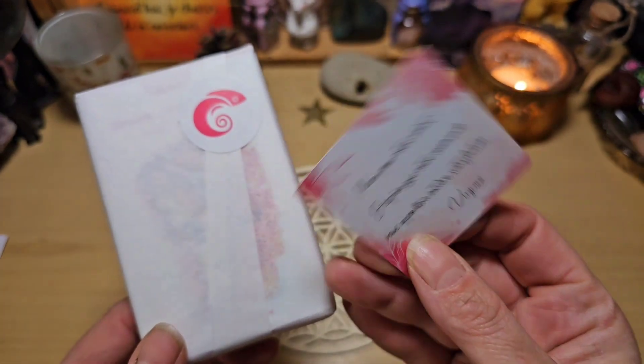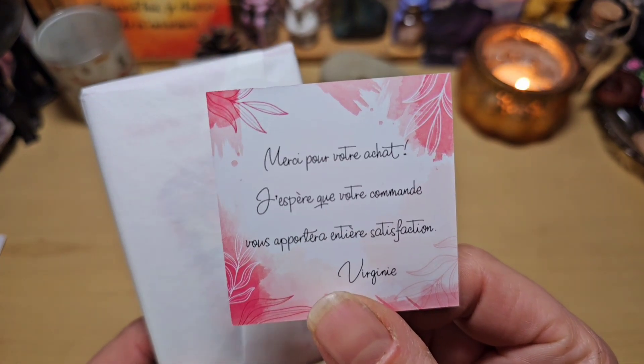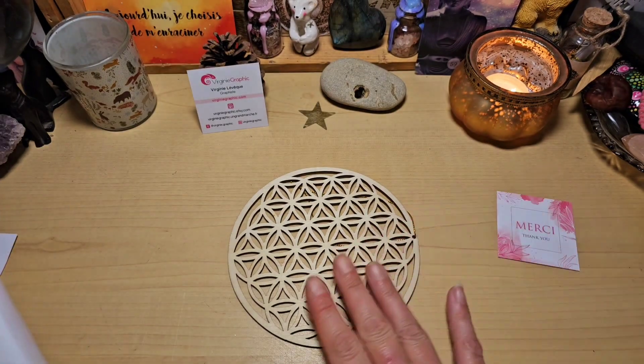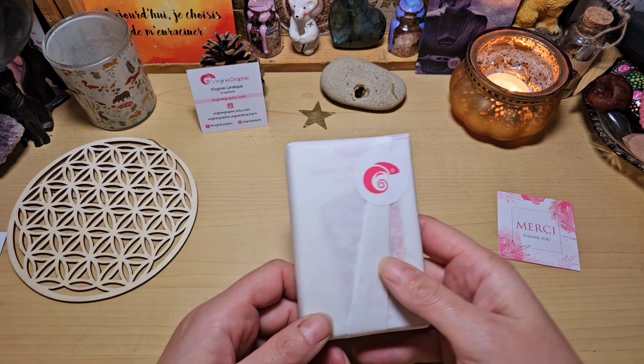Une carte de remerciement quand vous achetez le jeu : « Merci pour votre achat, j'espère que votre commande vous apportera entière satisfaction — Virginie. » Ce sont toujours des choses qui font plaisir. Je l'ai posé sur une fleur de vie que j'ai reçu de ma belle Karine Vigoureux, je trouvais que c'était joli.